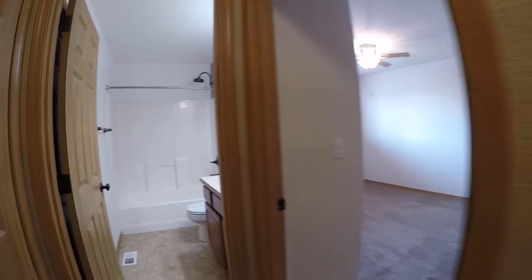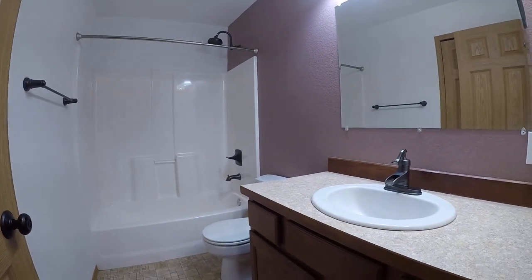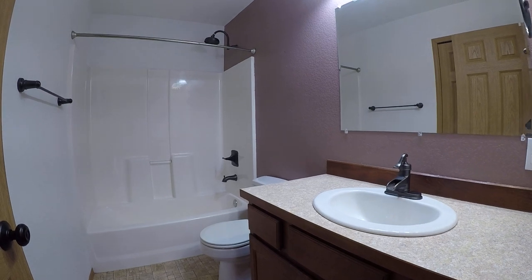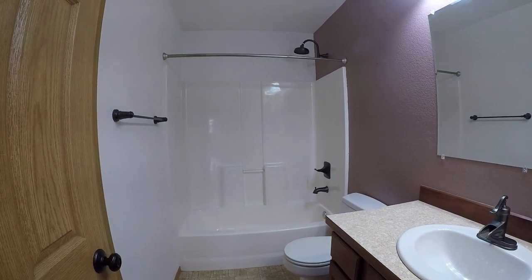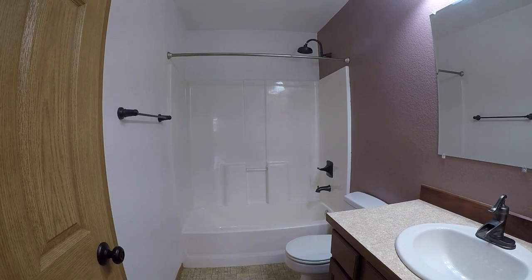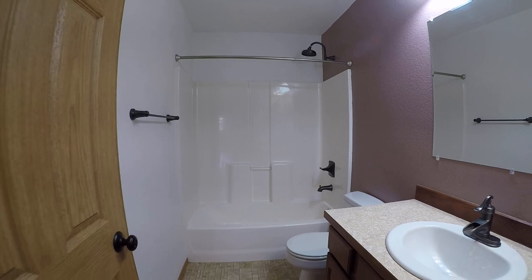Here we are in the hallway. Turning left, this is the other bathroom. I always like to point out these single-piece surrounds — I know they don't look like much, but they are the most trouble-free, easy-to-keep-clean solution for a tub and shower.